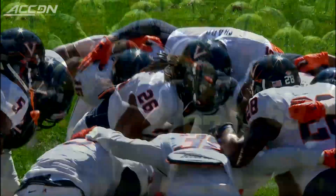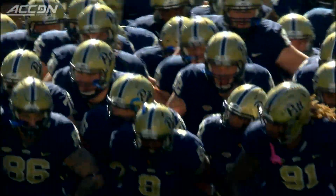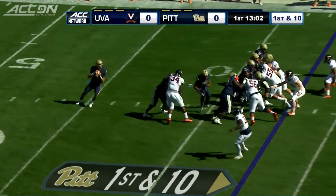ACC Coastal Division battle, Virginia visiting Pitt. Pitt coming in 3-1, looking for the 700th win in the school's history.